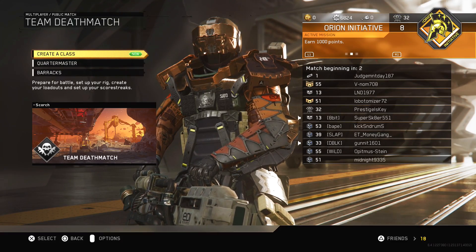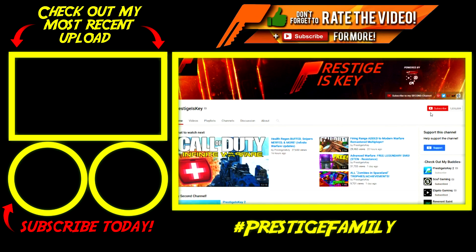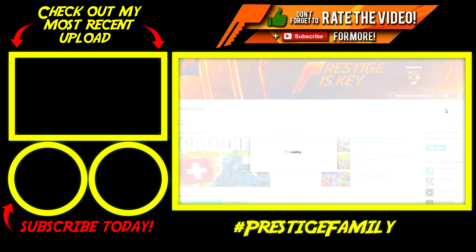I hope you enjoyed this episode of Epic Weapons of Infinite Warfare. If you did, make sure to click the like button down below. Don't forget to subscribe for more awesome videos coming each and every day, and make sure to click the little bell notification button next to the subscribe button to stay notified on when I upload.